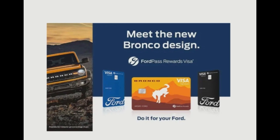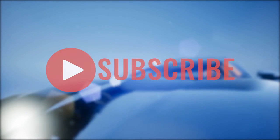That covers the FordPass Rewards Visa card. Remember to share, like, and subscribe if you enjoyed this video, give it a thumbs up, share it with your friends, and subscribe for more interesting videos.